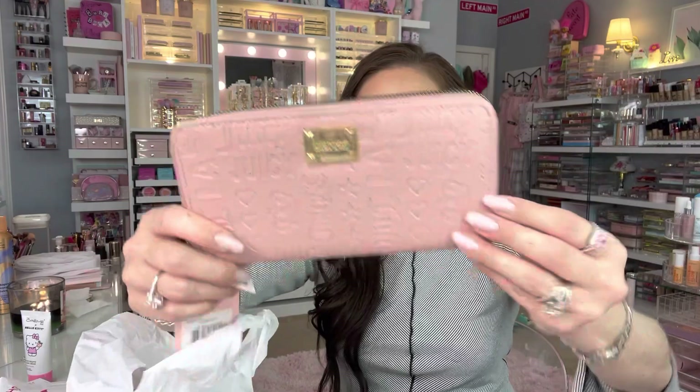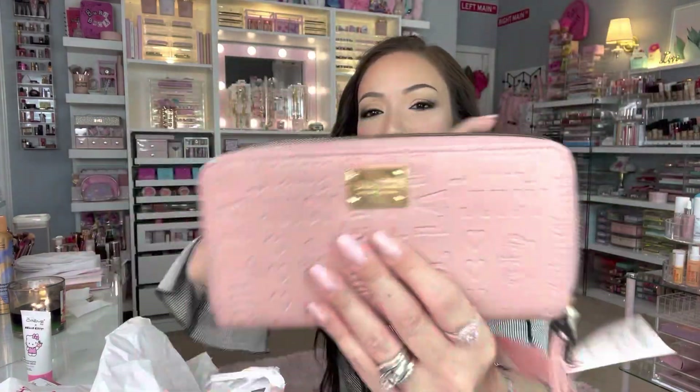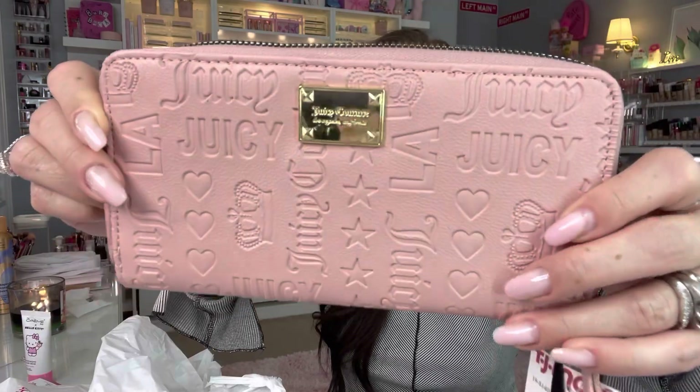And here's the other one I was talking about — I got the big Juicy Couture wallet too. Earlier I showed you the smaller wallet; now I got the big one as well, so I have one for each of my purses. This was only $12.99. The quality is so great, so beautiful.